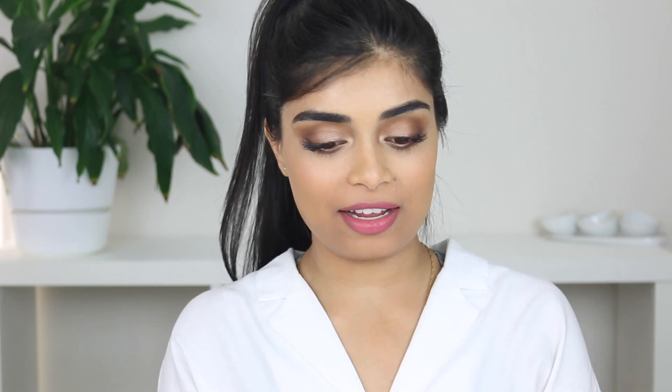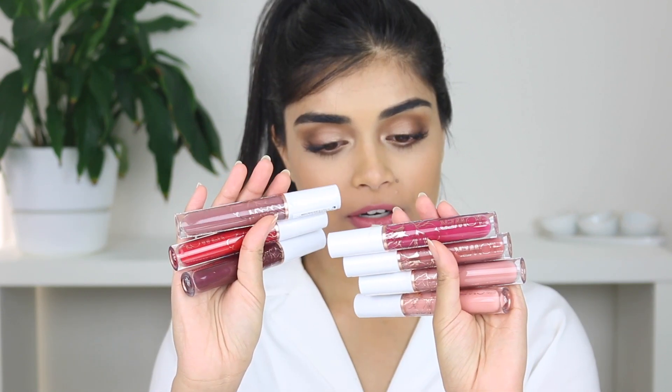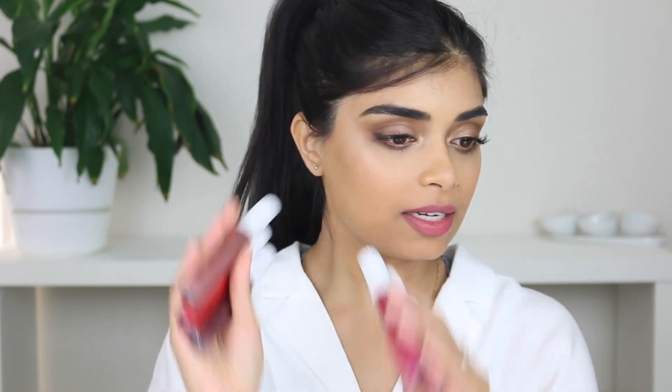Hey everyone, welcome back to my channel. So today I am filming a lip swatch video — you guys love these. This is on the Flower Beauty Miracle Matte Lip, so liquid lipsticks.